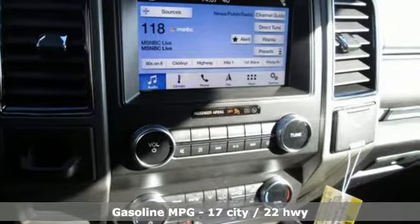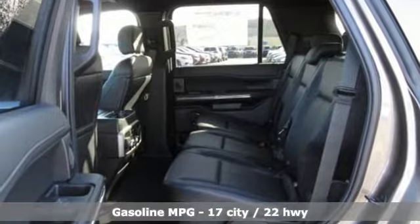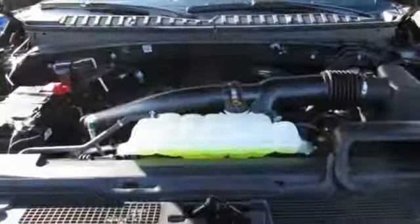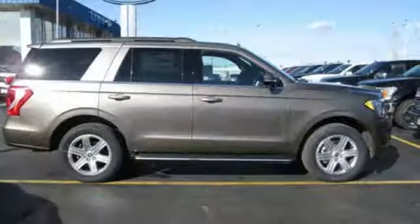Turbo V6 engine. Dual zone climate control. Streaming audio. Rear parking sensors. Leather steering wheel. Power heated mirrors. Voice activation. Aluminum wheels. Wireless phone connectivity. And external memory control.